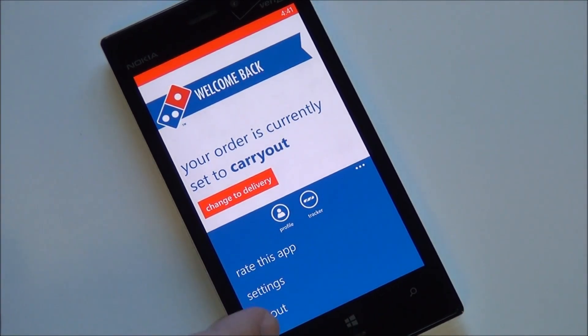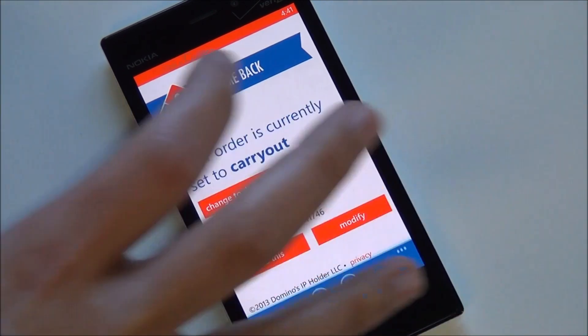You also have a profile option, which means you can log into your Domino's account. This is really handy if you want to store your credit card information with them for one-click access. They'll also save your delivery address so you can pay directly without re-entering details every time.